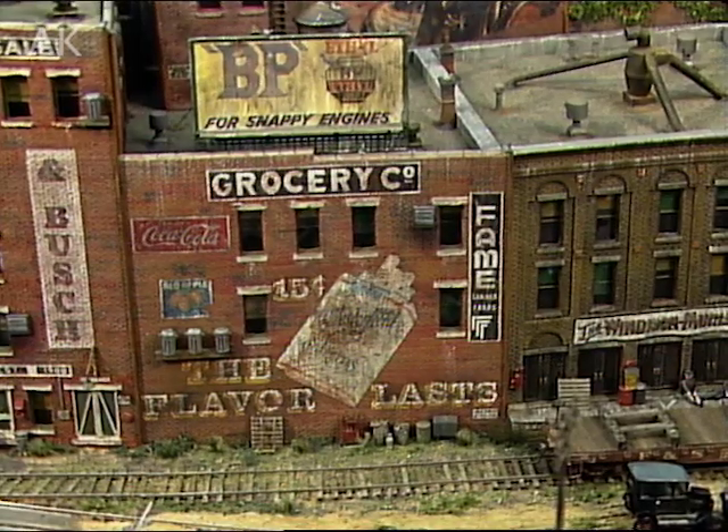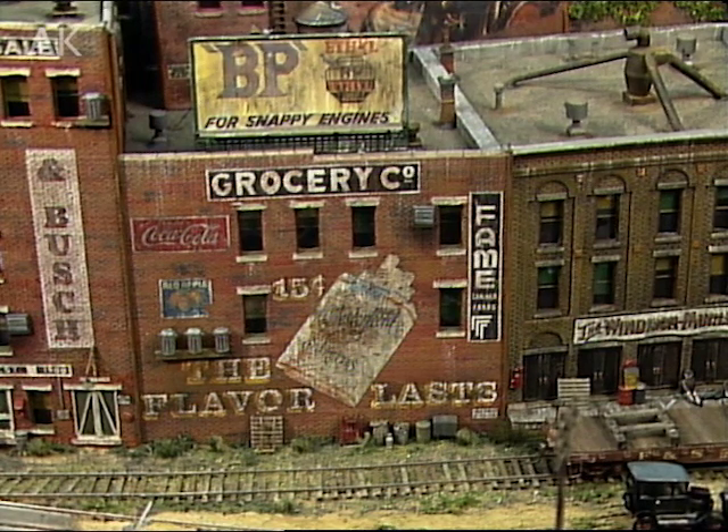As we've seen, this layout is loaded with structures, but they all seem to fit their location so well. George, what's the secret to planning the location of a building? Actually, Alan, very little planning is required. First, I install my track, and then I add all the industries to match the curve of it.